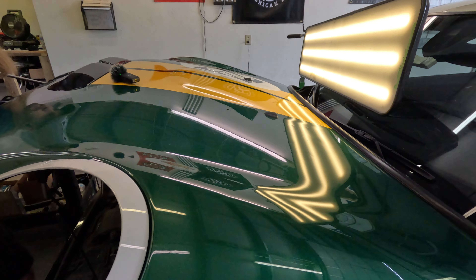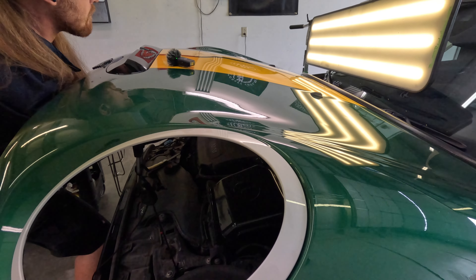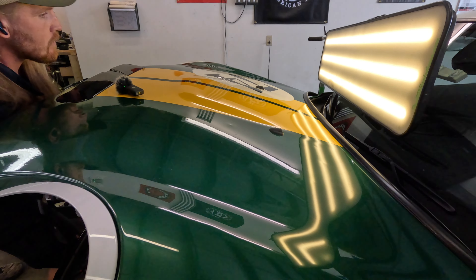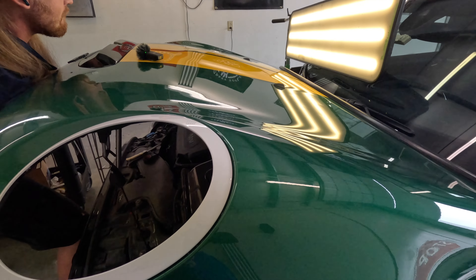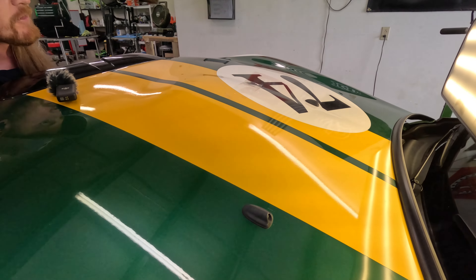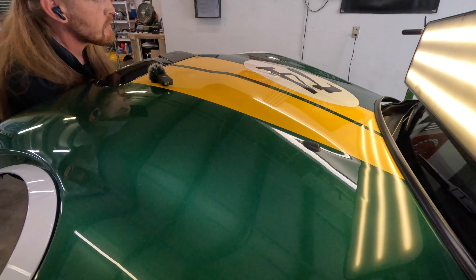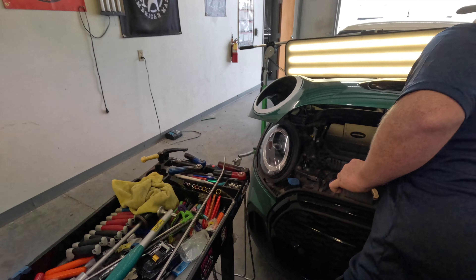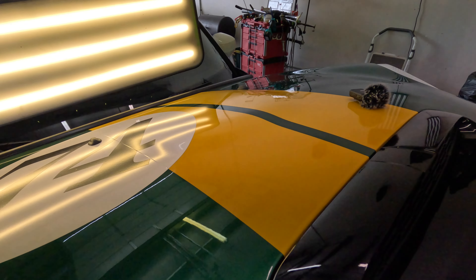We've got a lot of dents to cover so they won't all be in videos — we'll do this video and then just pop the rest as we go. This is just a good intro for anybody that's never heard of PDR, or even if they've heard of it but never seen it done before.